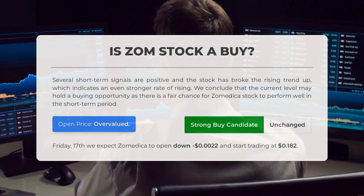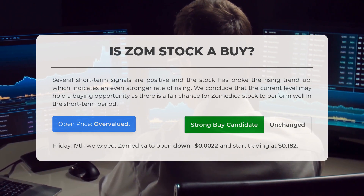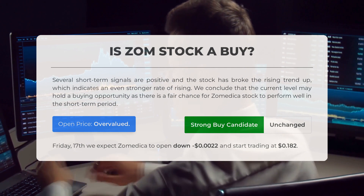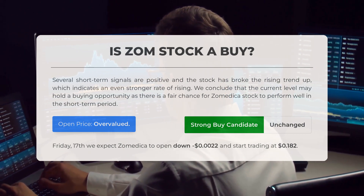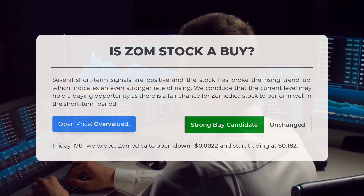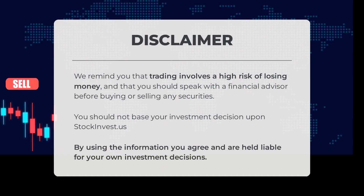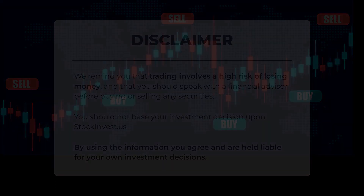Is Zomedica stock a good buy? Several short-term signals are positive, and the stock has broken the rising trend up, which indicates an even stronger rate of rising. We conclude that the current level may hold a buying opportunity, as there is a fair chance for Zomedica stock to perform well in the short-term period. After analyzing the volatility and movements for the last trading day, our systems find that the current price is overvalued. For trading on Friday, May 17, we expect Zomedica to open down negative $0.002 and start trading at $0.182. We remind you that trading involves a high risk of losing money, and that you should speak with a financial advisor before buying or selling any securities. You should not base your investment decision upon StockInvest.us. By using the information, you agree and are held liable for your own investment decisions. This is our current view of the stock.